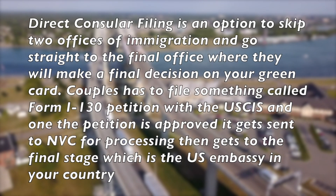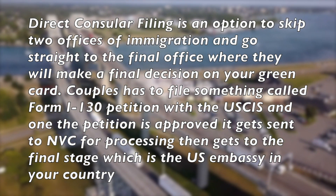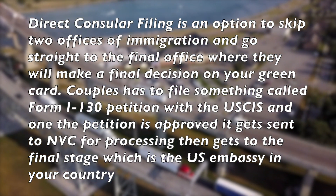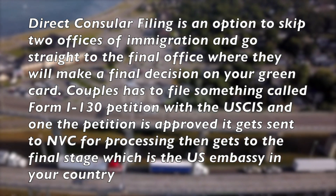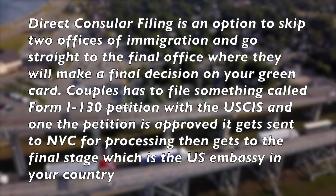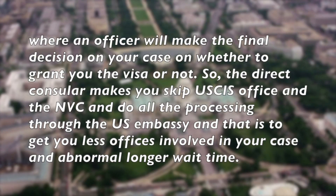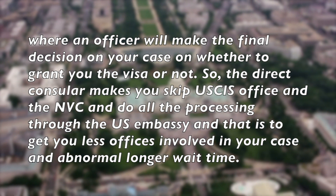Direct consular filing is an option to skip two offices of immigration and go straight to the final office where they will make a final decision on your green card. Couples have to file something called Form I-130 petition with the USCIS, and once the petition is approved, it gets sent to NVC for processing, then gets to the final stage, which is the U.S. Embassy in your country, where an officer will make the final decision on your case on whether to grant you a visa or not.